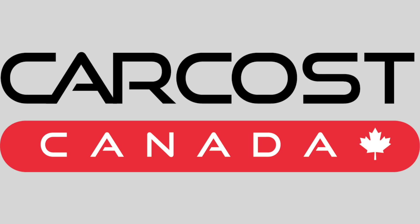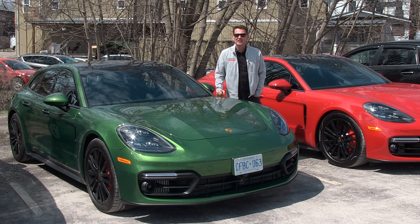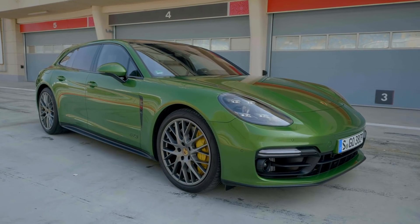CarCost Canada provides the dealer cost, a list of rebates, plus discounted interest rates. The link is in the description below. You're looking at a couple of the very first Panamera GTSs to land in Canada. I'm here with Porsche Cars Canada getting a chance to drive this beautiful green Sport Turismo.